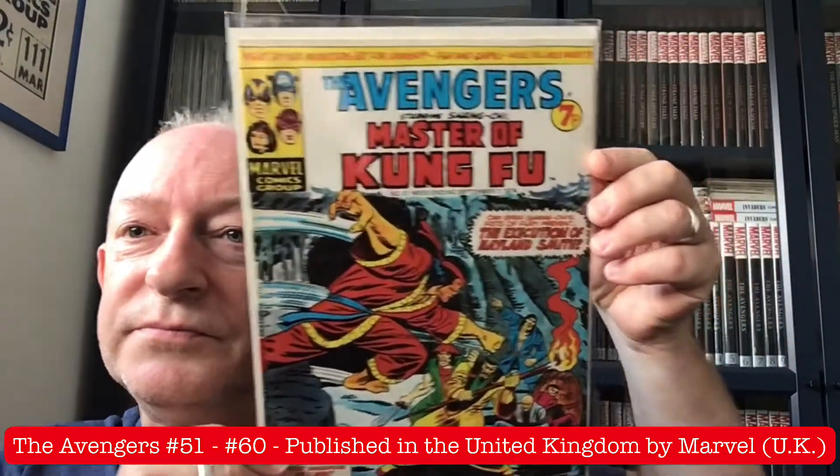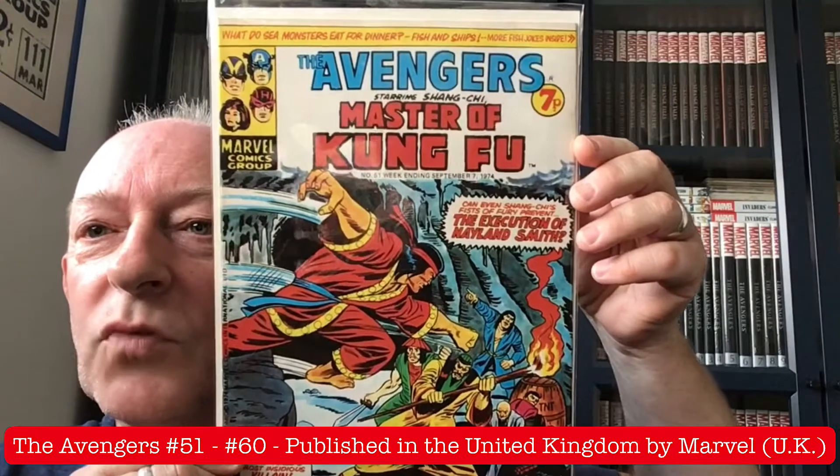Hope everybody's doing well. Thank you for joining me. And without further ado, let me show you issue number 51, which hit the newsstands around about early September 1974, with yet another fantastic Shang-Chi cover.